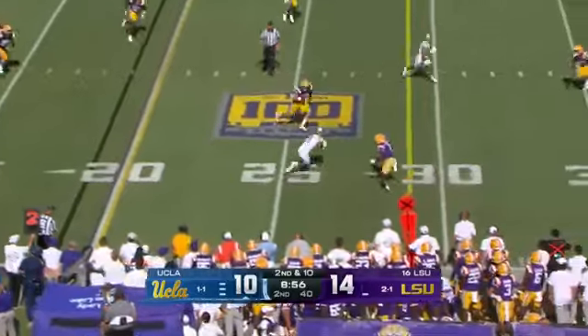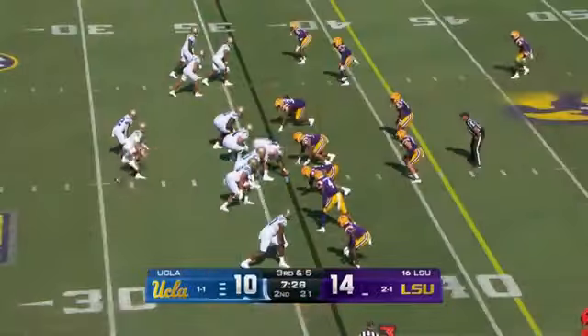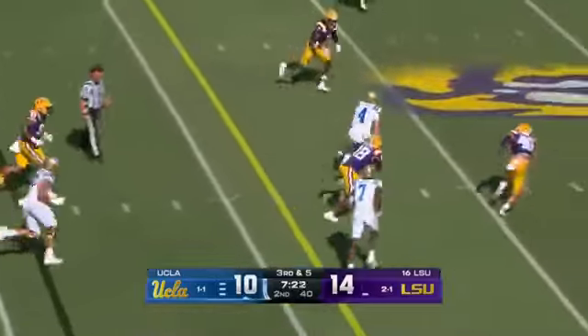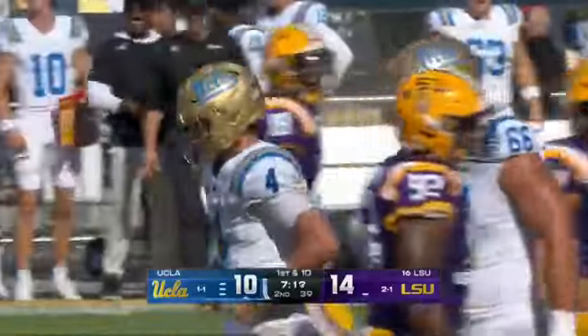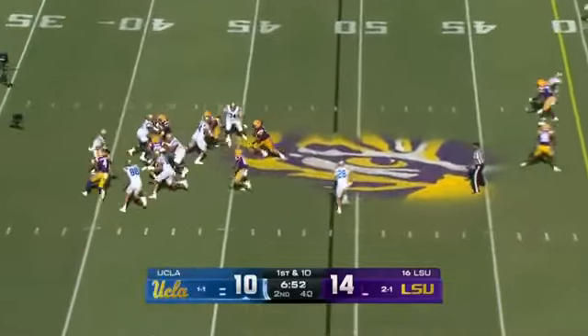Garbers quickly gets it out to Flores, who fights ahead for the first down — Enrico Flores, the transfer from Notre Dame. Third down and five — Garbers has to step up, going to run it himself. Right across that famed Tiger Eye goes Ethan Garbers for a UCLA first down. Garbers is managing things well, dealing with the pressure.